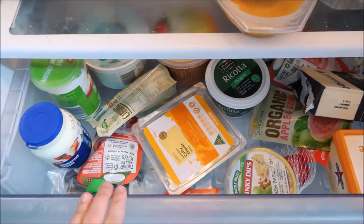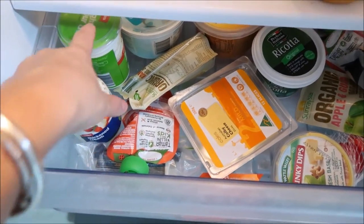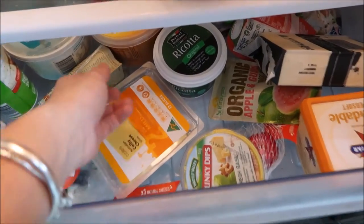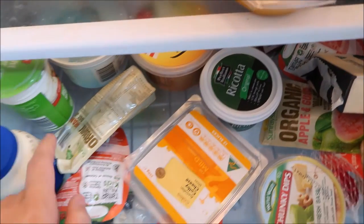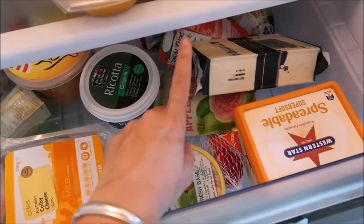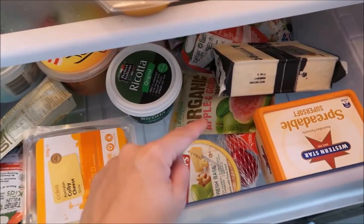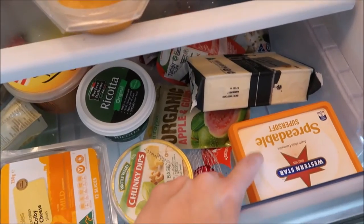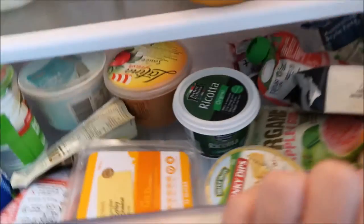We've got some mushroom in here. We do try and keep all our dairy products together — that doesn't always happen, but we have some cream, some sour cream, cottage cheese, ricotta, one of those Latina fresh pasta sauces. We've got a whole bunch of yoghurt, some Colby cheese, some vintage. We've got some random juices, some dip, some butter, some feta back there.